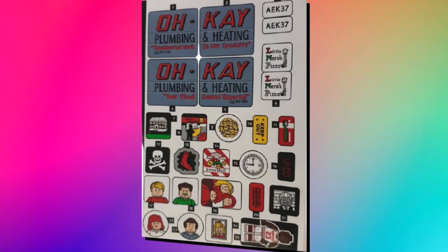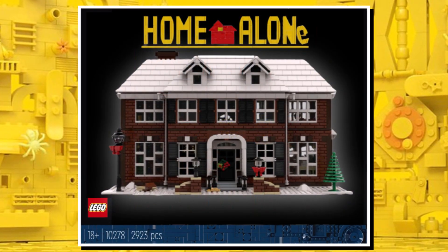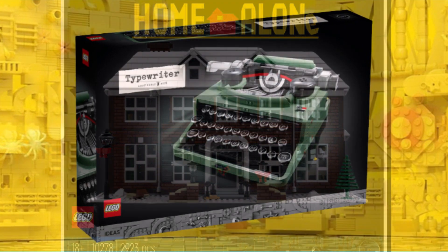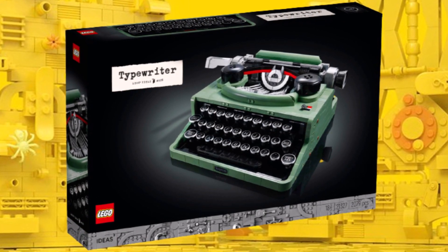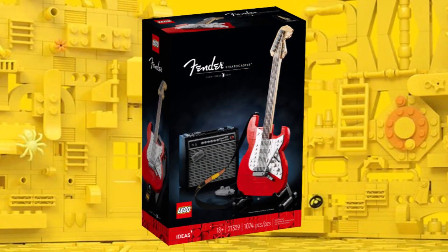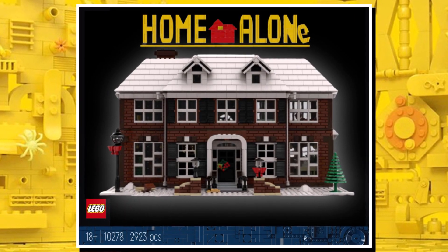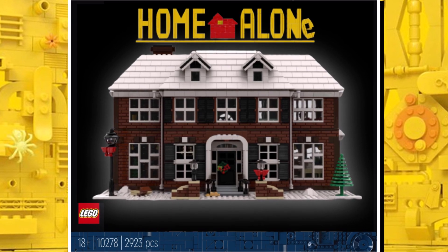The sticker sheet also gave us a look at the actual set via a sticker of the box. We haven't actually seen any images of the Home Alone box yet, but we know this will be a black box set — consistent with recent LEGO Ideas releases like the typewriter and the Fender Stratocaster. So we can expect the Home Alone set to be on that black box design, which works really well when you've got them on the shelves together.